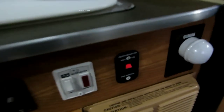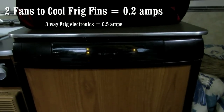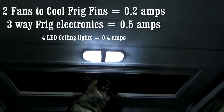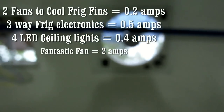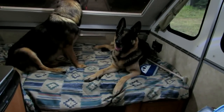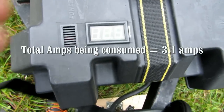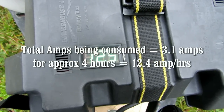Right now we're using the fridge fans — two fridge fans at 0.2 amps. We've got the fridge running on gas, which is about a half an amp, and the LED lights at 0.4 amps. At the moment we're running the fantastic fan to cool down the trailer because it was hot — 85 degrees in here when we set up. With everything running, the battery is down to 12.5 volts. We'll see what it brings back up to tomorrow morning.